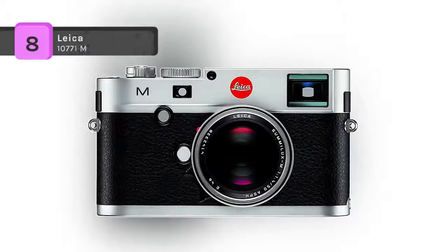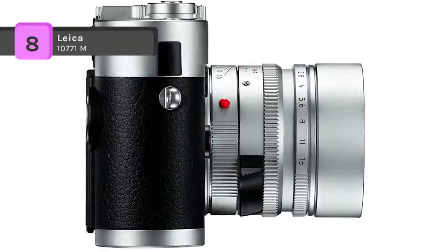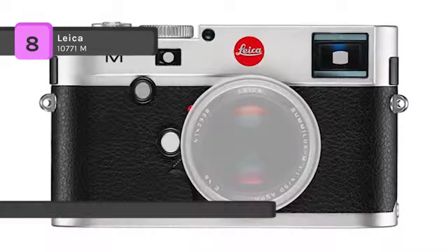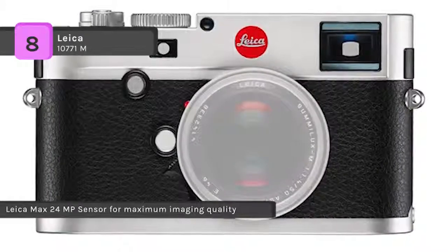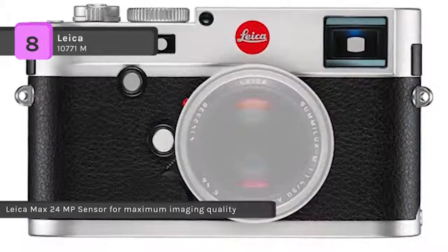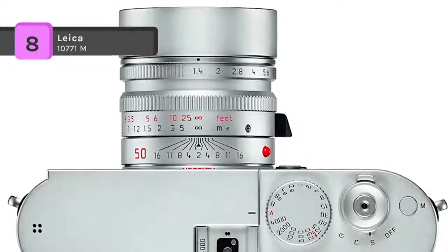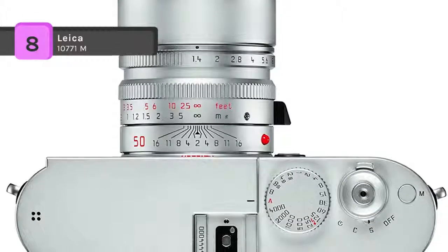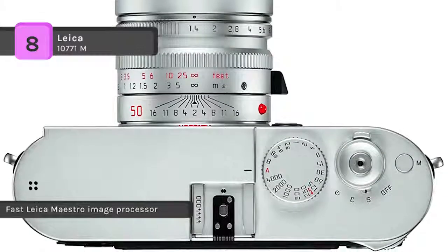The Leica 10771M gives you the unique imaging qualities of Leica M lenses for capturing moving images with the breathtaking 1080p Full HD video function. The detachable multifunctional hand grip offers numerous advantages and helps to keep the camera steady. It enables tethered shooting with the Leica M Type 240 and sends image data directly to a computer via a cable connection to its USB port.